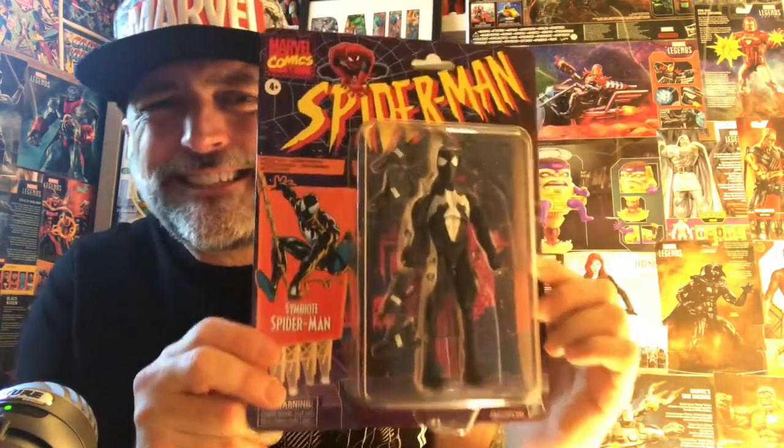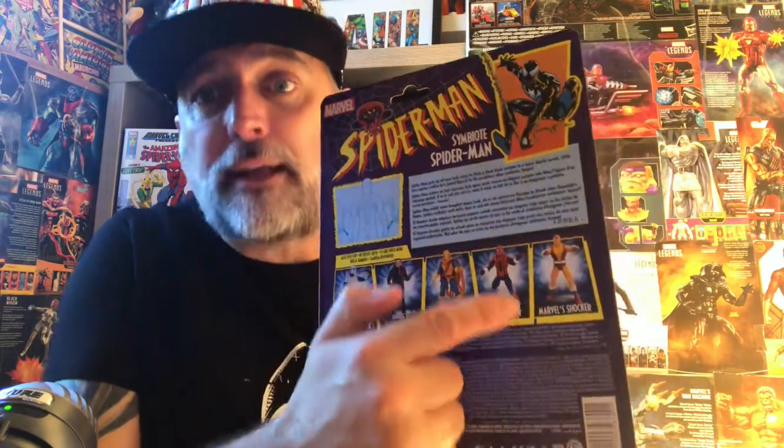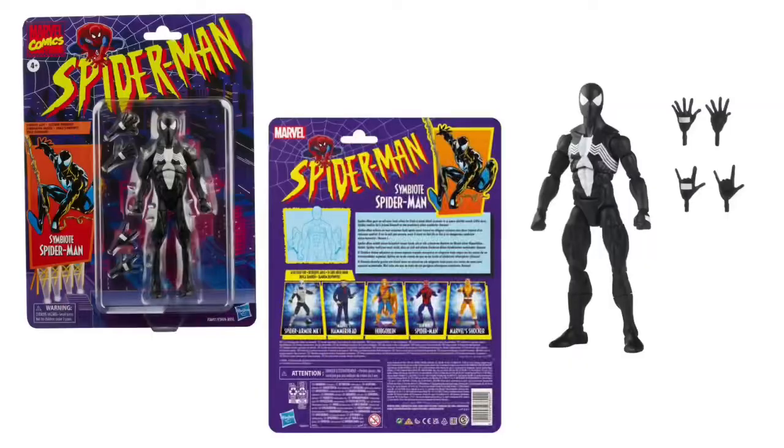Very cool box. In the latest wave you've got the Armored Spider-Man, you've got Hammerhead, you've got Hobgoblin, you've got Ben Reilly Spider-Man, and then you've got the Shocker and this awesome dude as well.